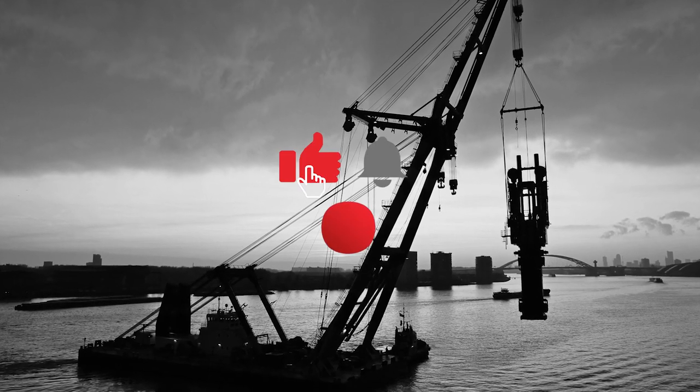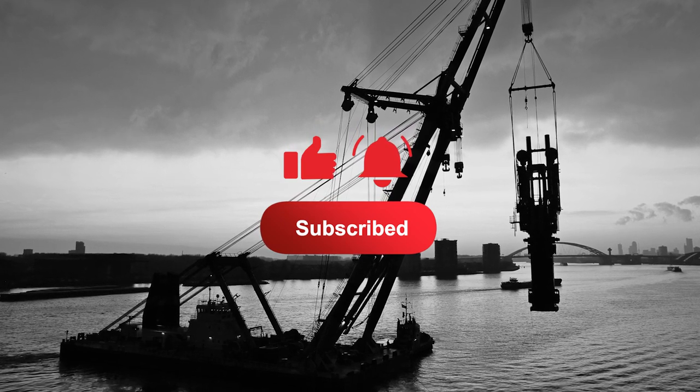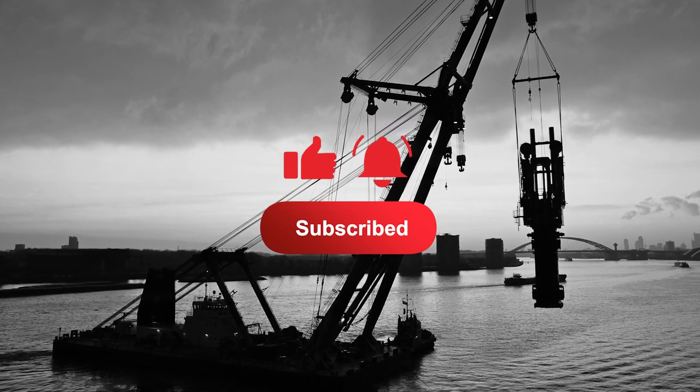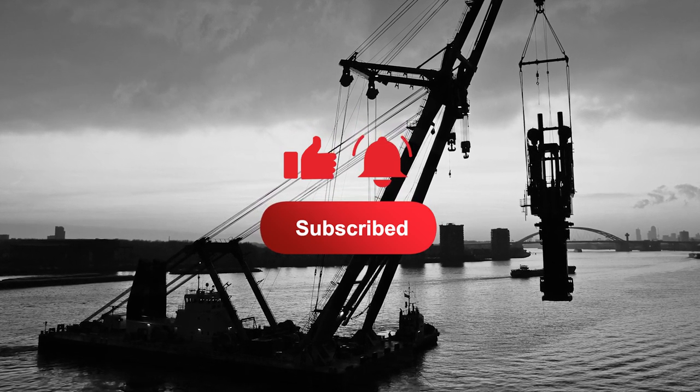Like what you see? Be sure to hit that like button, subscribe, and hit the notification icon so you're notified every time we release a new barge or marine construction video. We appreciate your support.